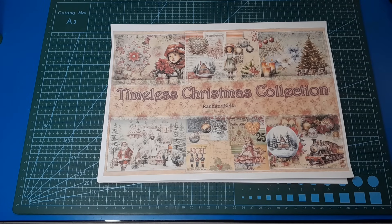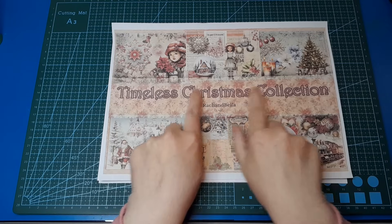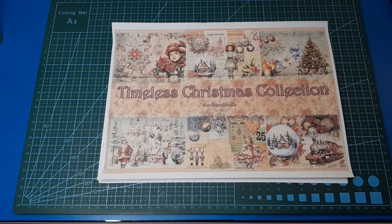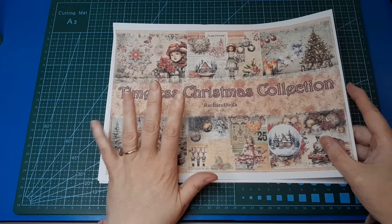I'm working with this absolutely glorious Christmas kit — it really is stunning. Five different kits are part of it. This is the title page for the main part of the kit, the Timeless Christmas Collection. I'm using bits from probably most of those kits, but primarily the Timeless Backgrounds and the Timeless Shabby Backgrounds. There are so many pages — absolutely stunning.